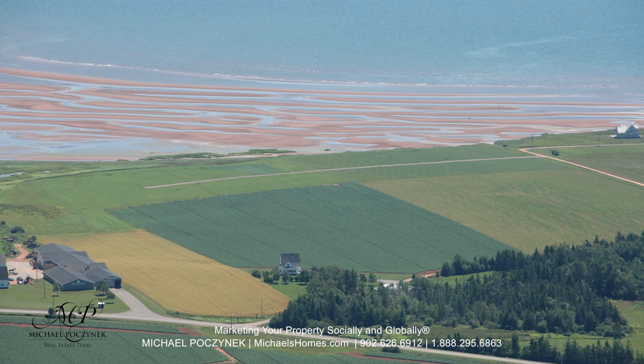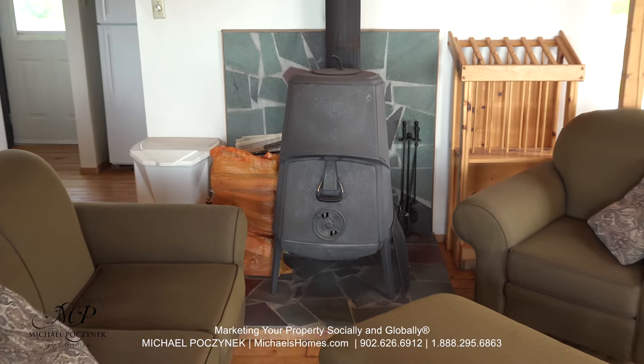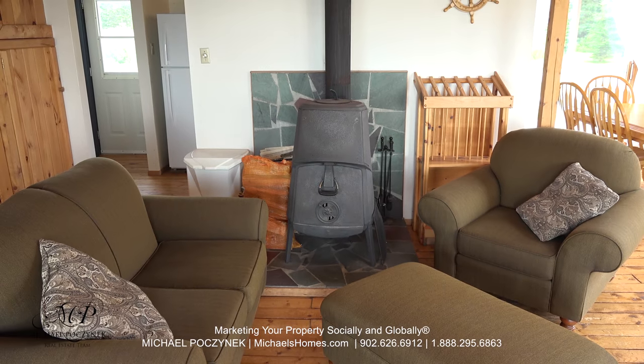I do have some aerial photos on file. On the opposite side of the kitchen, we have this wood-burning stove, which I'm sure will keep you nice, cozy, and warm.